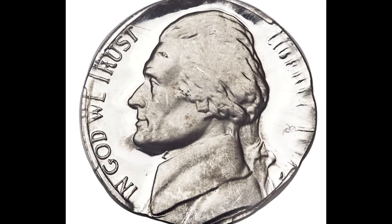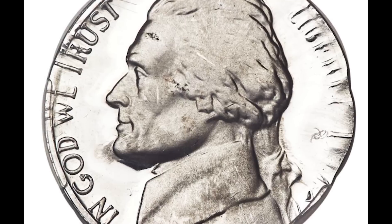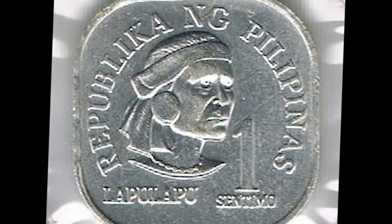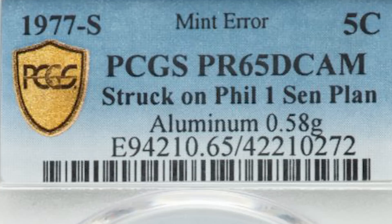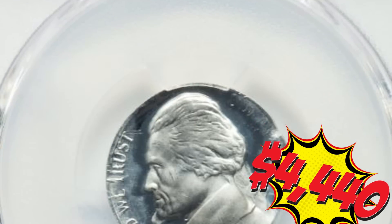This is a 1977 aluminum nickel. The U.S. Mint does produce coins for other countries or territories at times. This nickel was struck on a planchet for one centimo from the Philippines. It was graded proof 65 deep cameo and brought in almost $4,500.